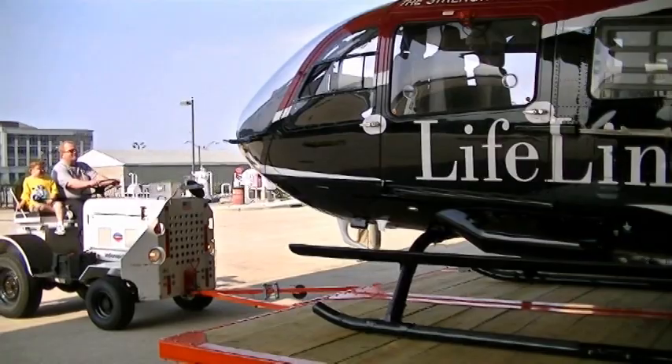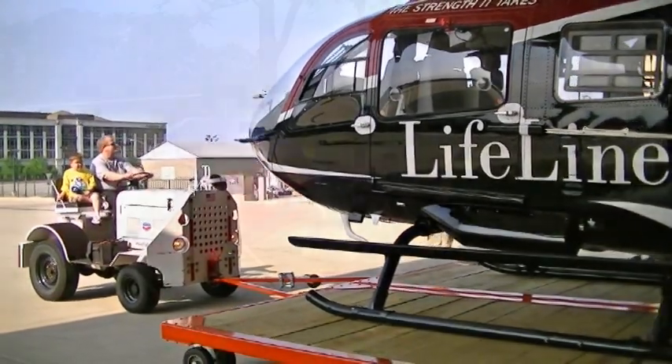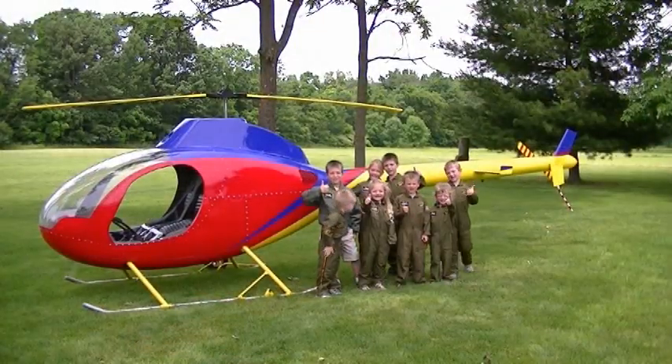The program is designed for children 2 years old and up. We take each class to the helicopter.